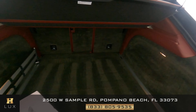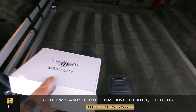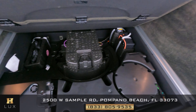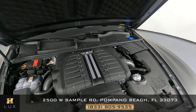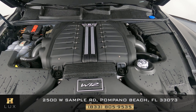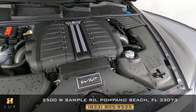Now we're in the trunk. Here are some tools that come with the car. And now we're looking under the hood at this beautiful V12 — everything is looking perfect and clean.